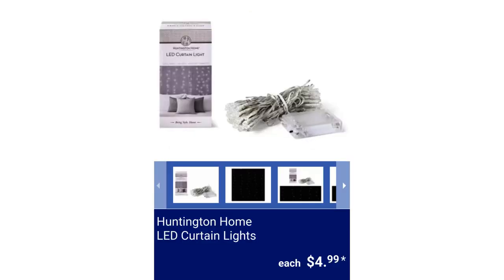Huntington Home LED Curtain Lights. It has 96 LED lights on 6 flexible clear wire strands. The light options are Warm White, Cool White, and Multicolor. It's battery operated with a timer function and measures 3.5 feet wide by 5 feet high, for $4.99.